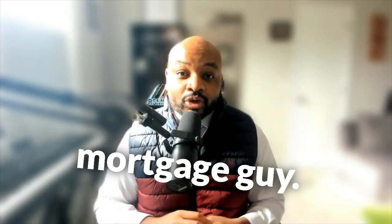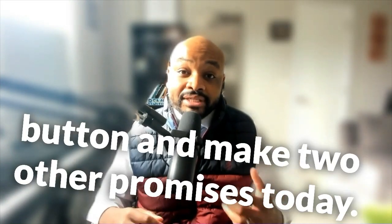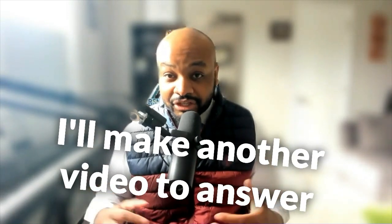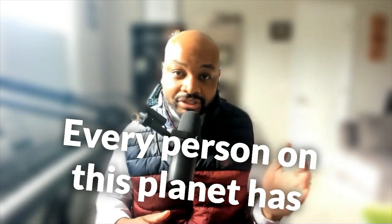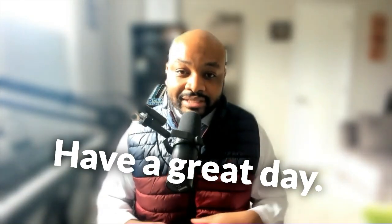Hey, this is Brandon, your mortgage guy. Thank you for watching. If you found it useful, hit that subscribe button. If you have any questions, feel free to leave them in the comment section and I'll make another video to answer them. And believe in your path to yes — every person on this planet has a path to yes. You just have to believe in it and pursue it. Have a great day, take care.